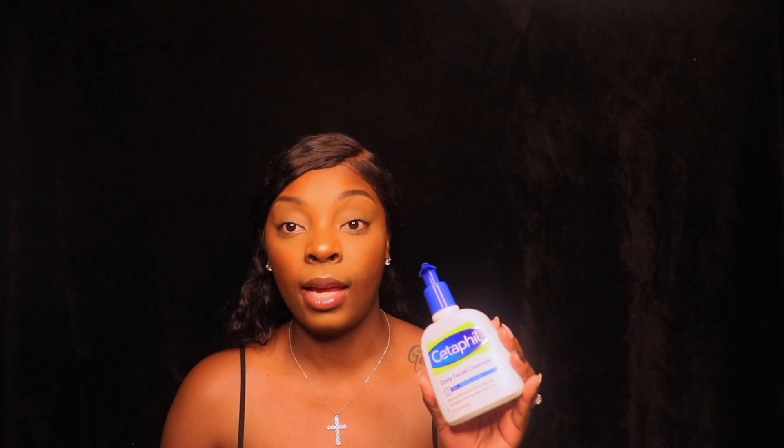I wear a lot of makeup and I constantly have to wash my face. The only time I really get breakouts is if it's hormonal, so this is helping my skin stay really clean. I like the way it feels — it's not over-drying. Once I completely take off my makeup, this is the first thing I go in with and my skin actually feels clean.